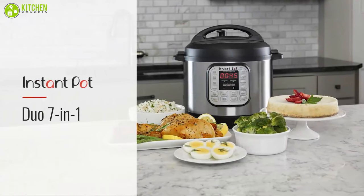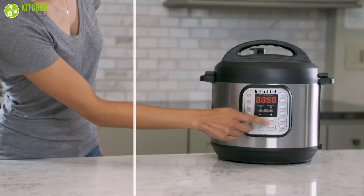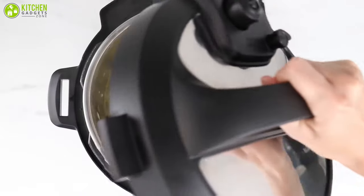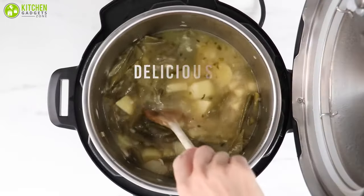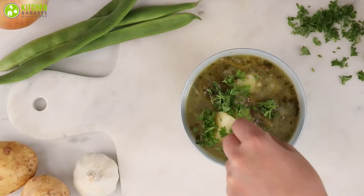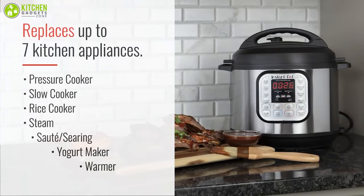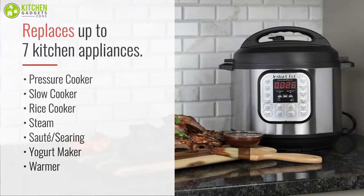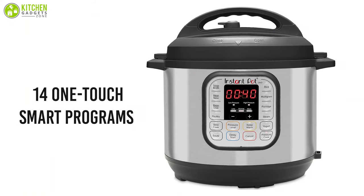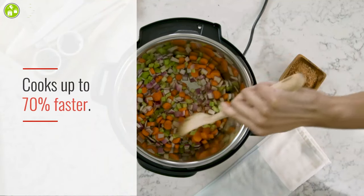Finally, we have the Instant Pot Duo, which is a solid performer offering impressive temperature control, smart functionality, and the best electric pressure cooker on our list. Use this Instant Pot Duo's pressure setting to prepare delicious meals two to three times faster so that you can save time and energy while retaining more of your food's nutrients. With seven different functions, it combines seven appliances in one, which enables you to do everything by using a single pot. It also features 14 one-touch smart programs that let you cook in a faster and easier way without wasting your time looking for recipes.